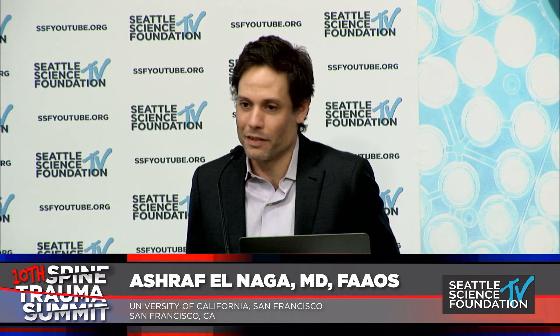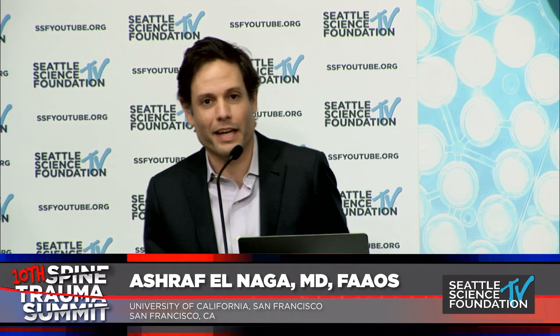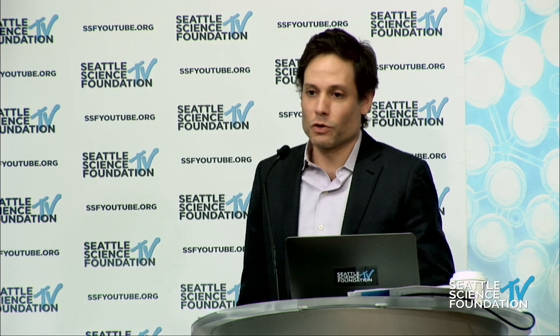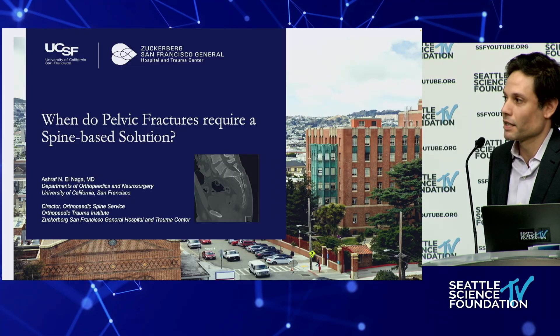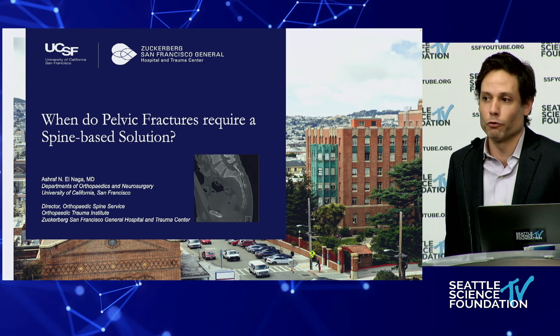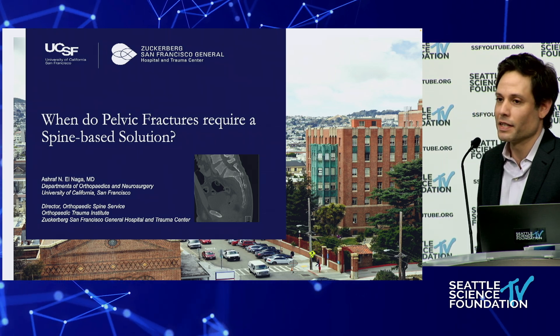This is a subject that I absolutely love talking about. It's at the intersection of orthopedic trauma and spine. You don't find too many spine trauma educational forums where we discuss the lumbosacral junction. I think as time goes on, we're going to see the importance of well-informed spine involvement in the treatment of these injuries.